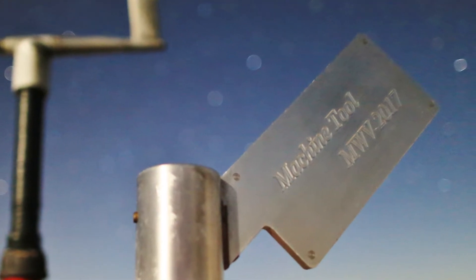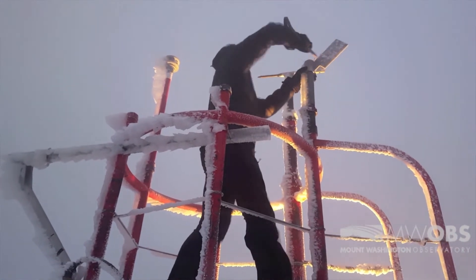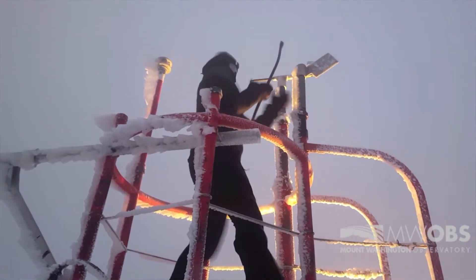For wind direction, we use a solid metal wind vane that can handle a beating to get the ice off. It is much harder to heat wind vanes due to them needing to be sensitive to small changes in wind direction.